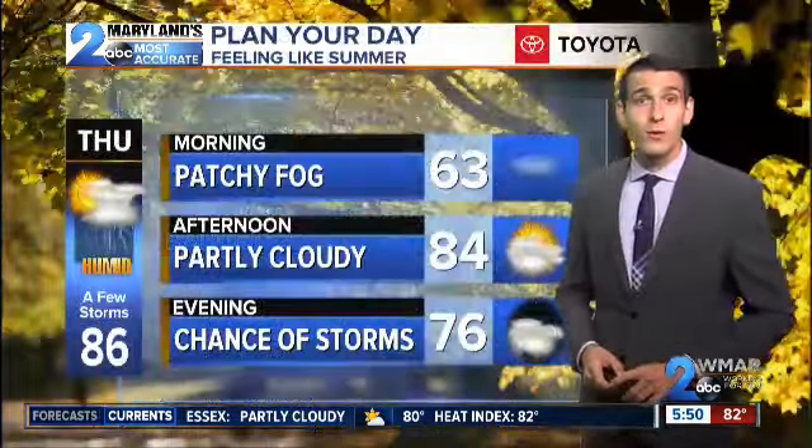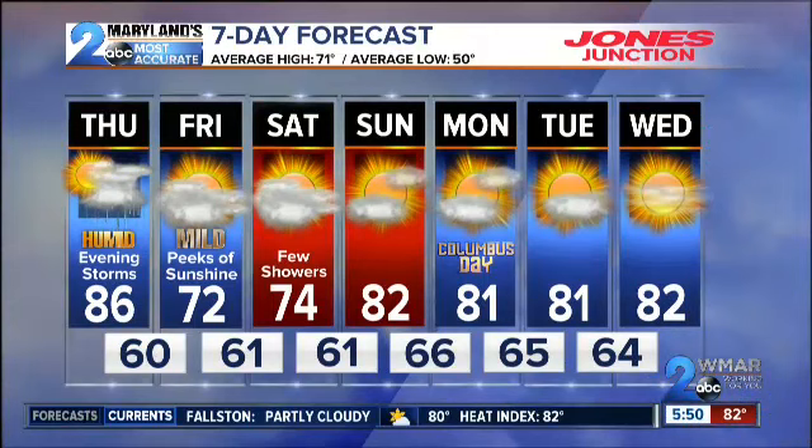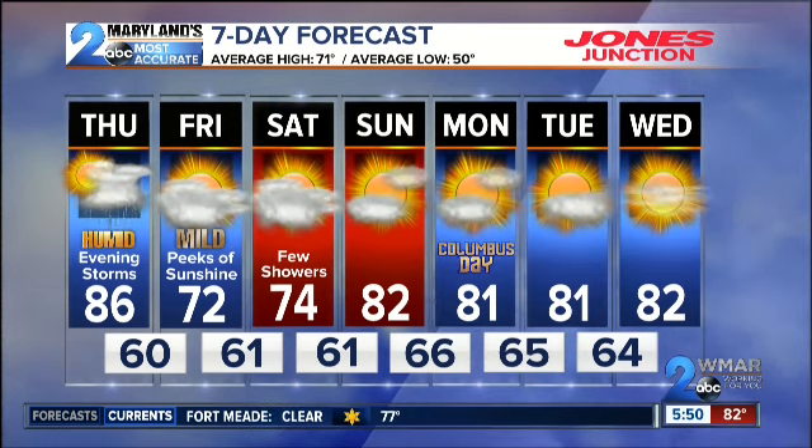Let's enjoy what we've got tonight — upper 50s and lower 60s tomorrow morning, with patchy fog, but another beautiful day with storms arriving late. A cool-down Friday and Saturday, then more of that summer-like heat Sunday, Monday, Tuesday, and Wednesday, with tons of sunshine next week.